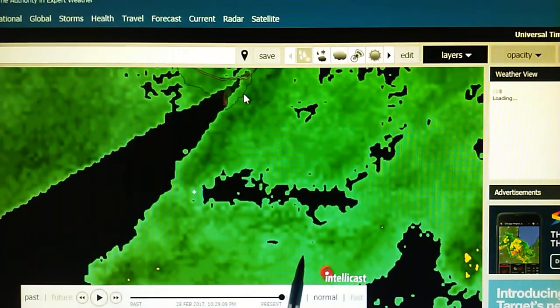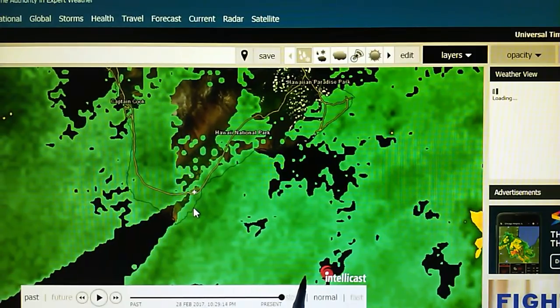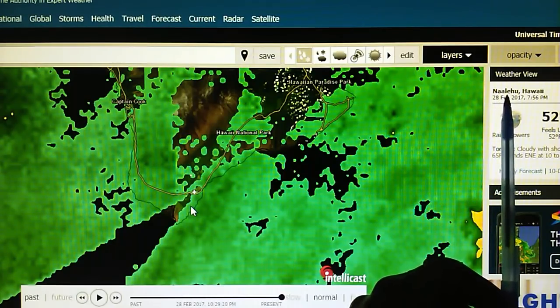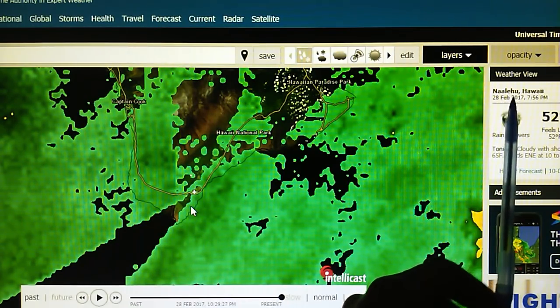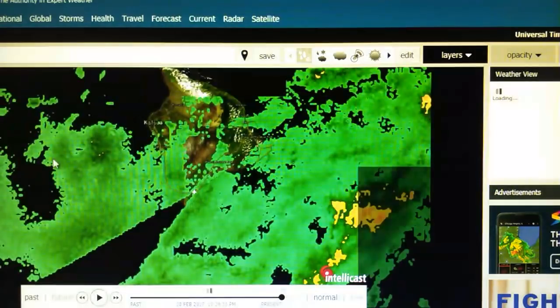We can see that right there. Let's put the pointer on that point and see what it tells us. It says — I can't even pronounce it. It's spelled N-A-A-L-E-H-U. Naalehu — something like that. Not too good with the Hawaiian language, but anyhow there is manipulation going on and they're getting a lot of rain.